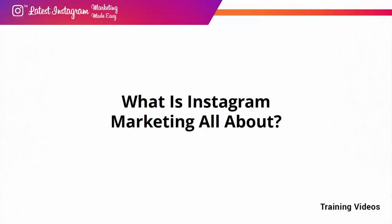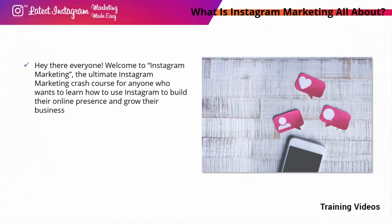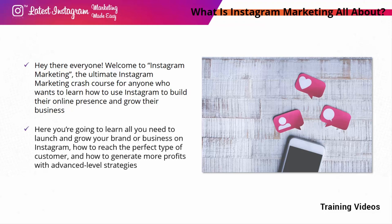What is Instagram marketing all about? Welcome to Instagram marketing — the ultimate crash course for anyone who wants to learn how to use Instagram to build their online presence and grow their business. Here you're going to learn all you need to launch and grow your brand or business on Instagram, how to reach the perfect type of customer, and how to generate more profits with advanced level strategies.